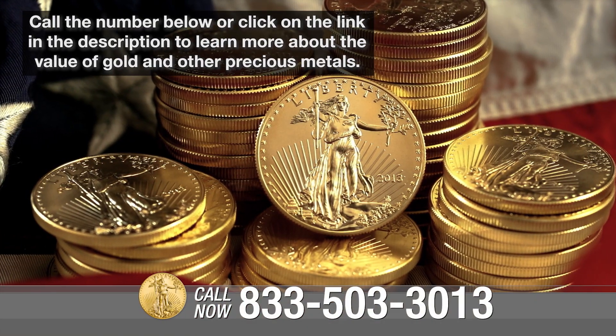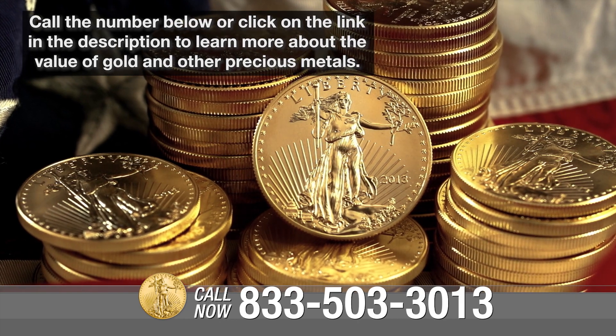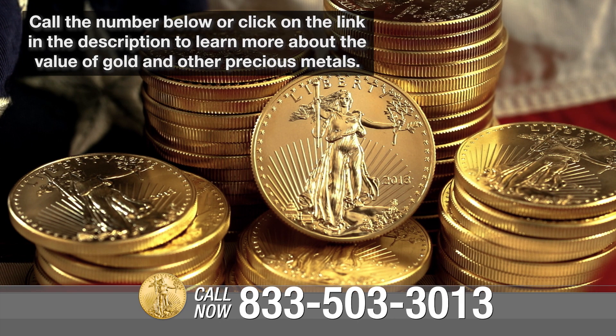Call the number below or click on the link in the description to learn more about the value of gold and other precious metals.